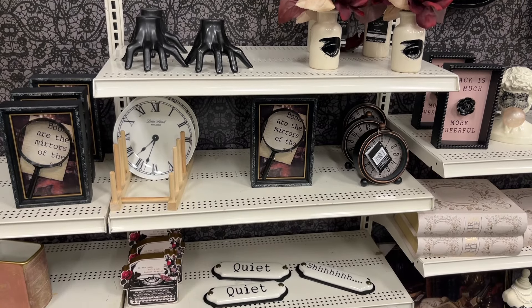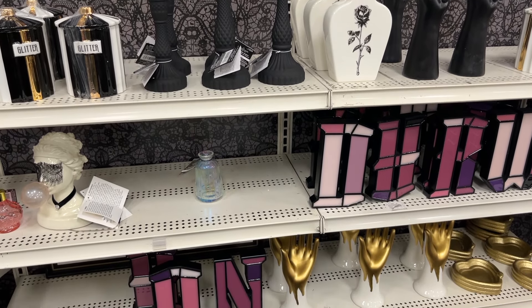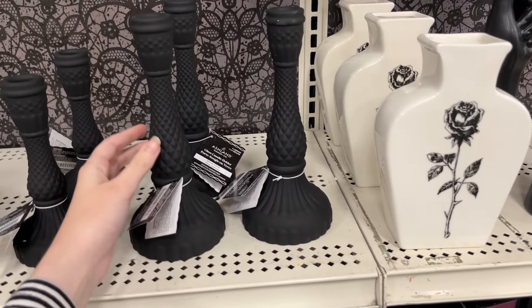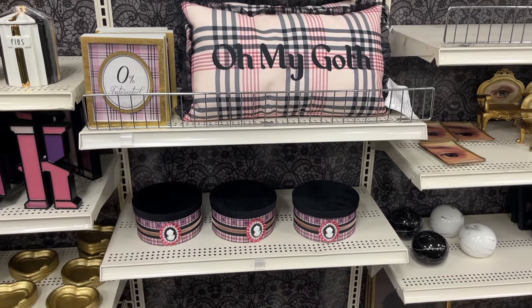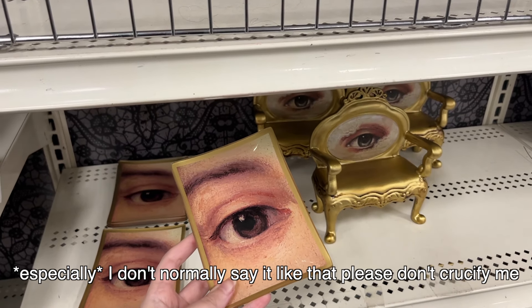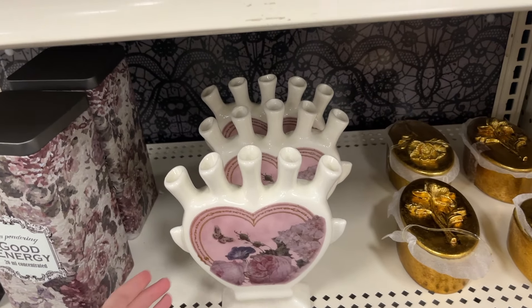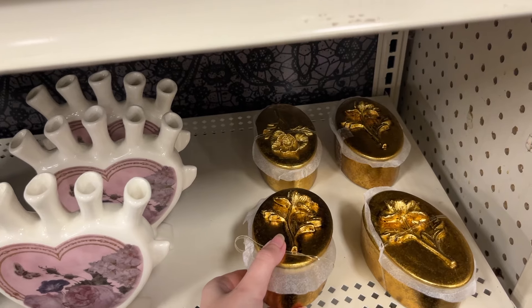The Nevermore collection was still at Michael's, which was an exciting way to end the day. I deeply regret not buying this black and white rose vase — I may need to go back for it. How are we feeling about pink plaid? I don't think it's for me, but I want to know your thoughts. I did end up liking some of the artwork, especially these eyeballs — it reminded me of 18th-century Lover's Eye paintings, which I think we should bring back.